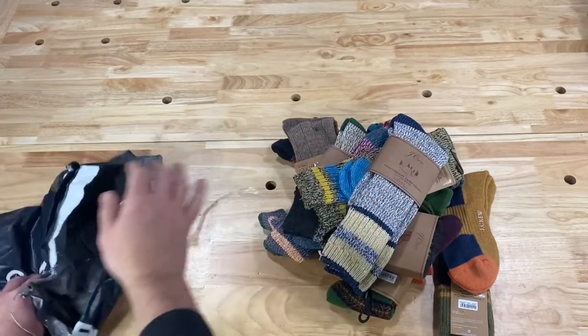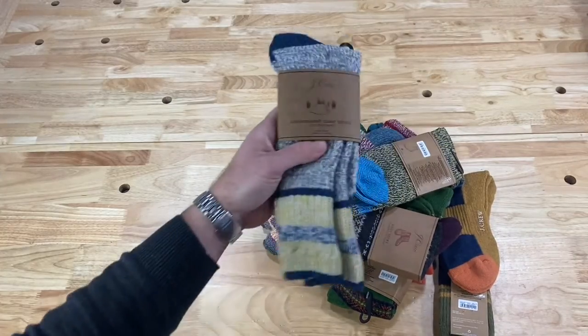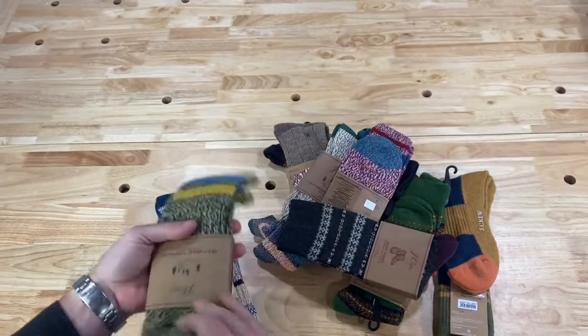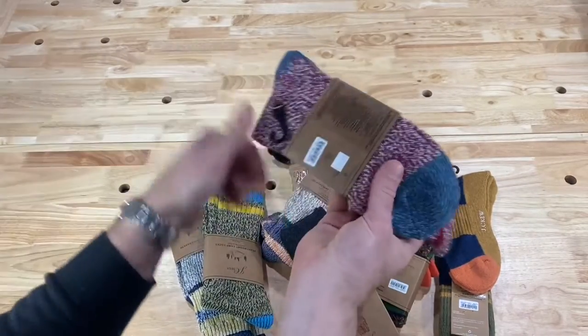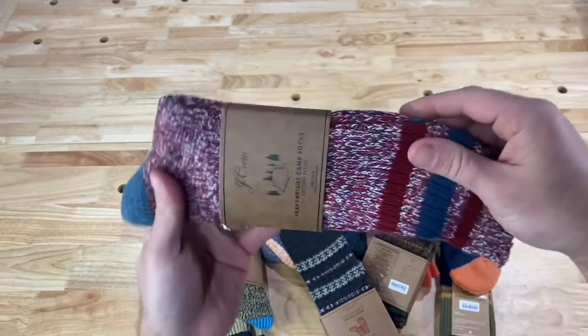I picked up 10 socks and the total was about $80. I know you're thinking $80 on socks, but each one of these is at least $15 full price. For example, heavyweight camp socks — these are some of my favorites.